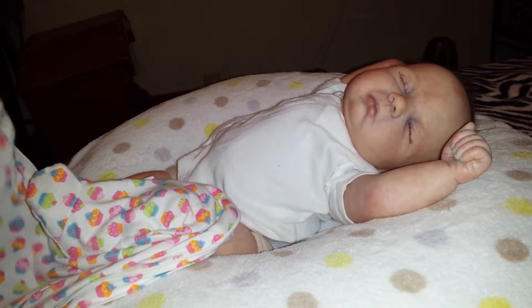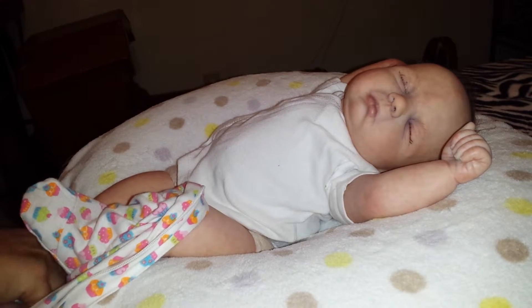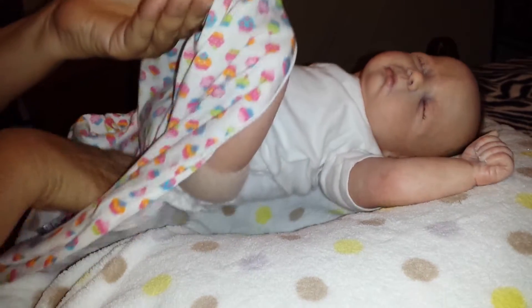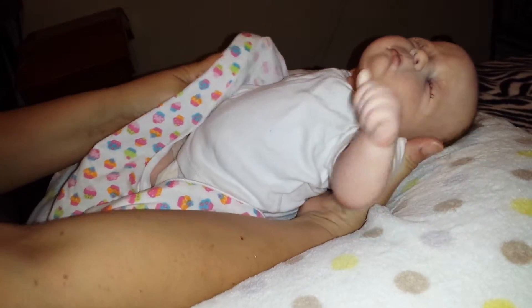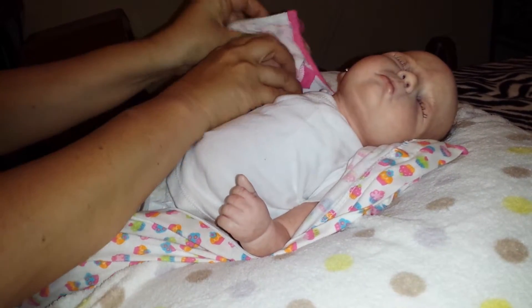I also want to talk a little bit about my nursery. I share a room with my babies so their cradle and stuff is in my room. So when I have everything organized in my room I will do a nursery tour. But right now I'm still trying to figure out where everything's gonna go because I got a lot of new stuff.